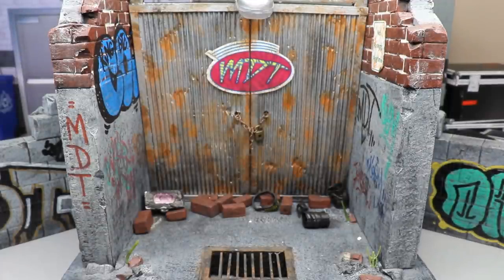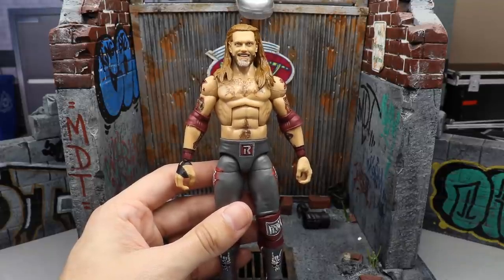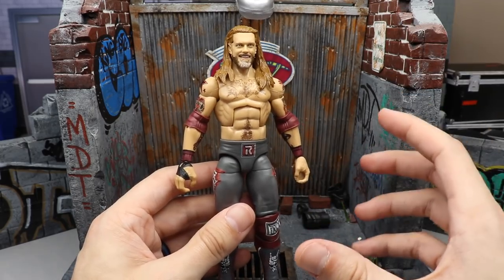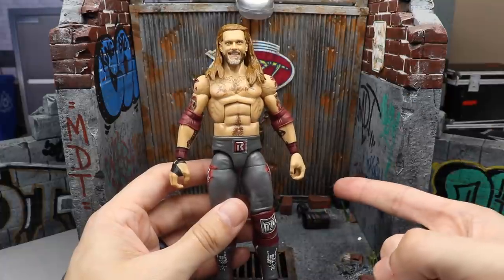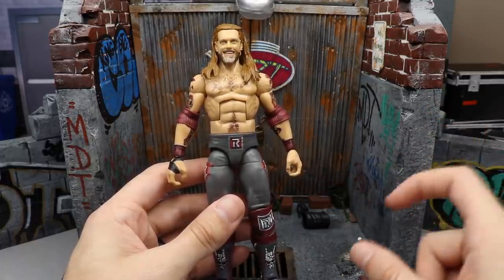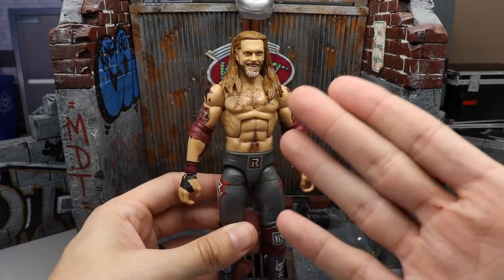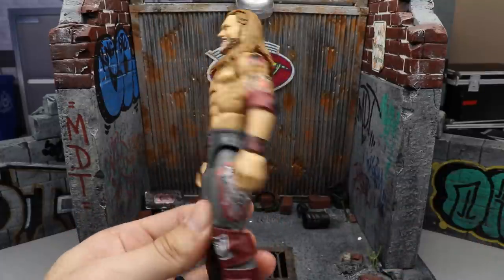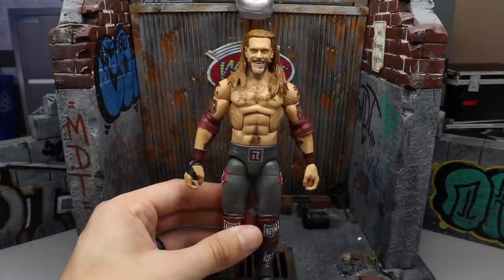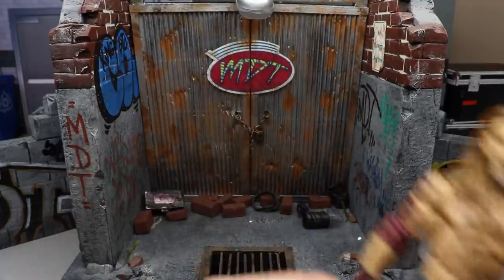Coming in at number four is Elite 83 Edge. I know I reviewed this at the end of 2020, but I'm including it since a lot of people didn't get it until 2021 and it didn't hit retail until then. It's a great figure — I love Edge and the WrestleMania attire. They did leave out some details: it used the Daniel Bryan torso, which deducts points, and I had to touch up the paint a lot. If it came factory-finished with all the details, it would probably be top two or three, but it's still a really great figure.